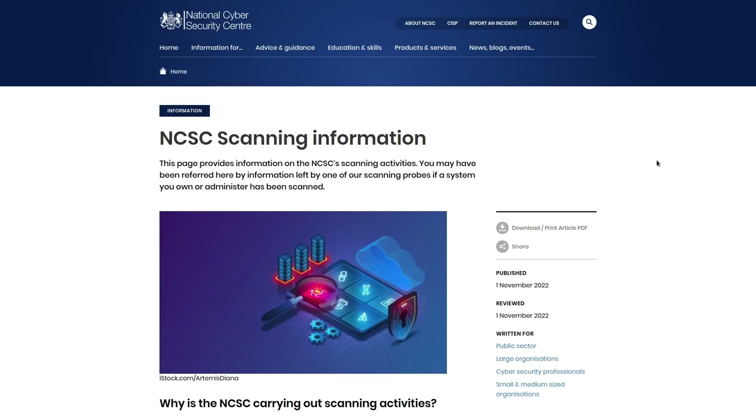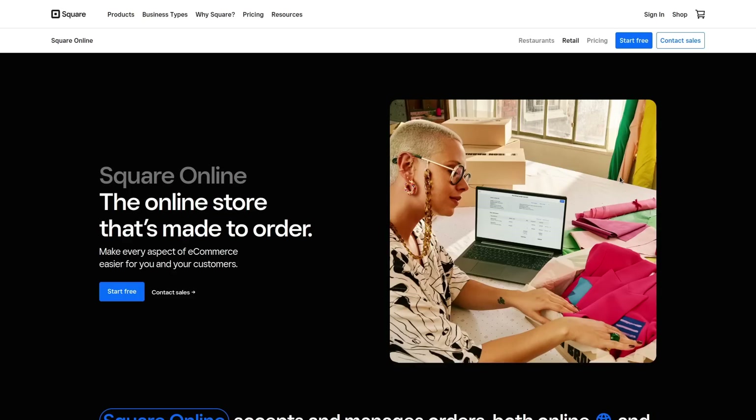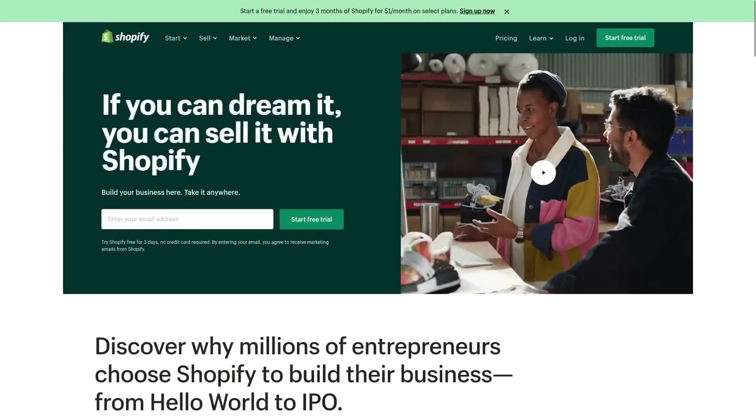This is a pretty handy program for people building their own websites, especially independently. There are managed services that have become very popular — like Shopify, Wix, and Square — that help you build a website by removing a lot of the technical knowledge you'd otherwise need. You don't have to think about SSH, firewalls, web server rules, bandwidth, or load balancing; they just sum it up into price plans. You don't have to do any front-end coding — they have content management systems similar to WordPress's block editor.